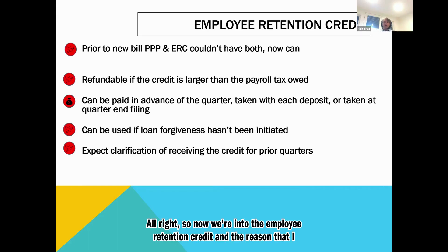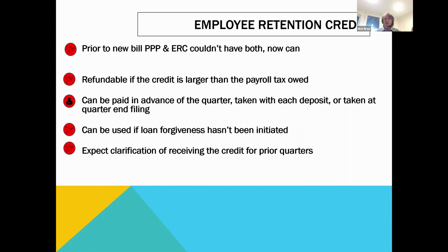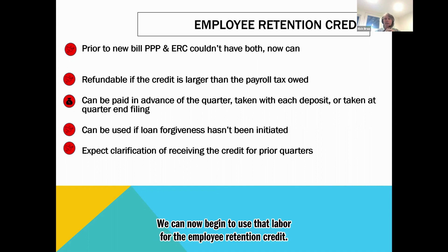All right. So now we're into the employee retention credit. The reason I spent so much time up front on the PPP was because we want to be able to back the percentage down to about 60% on the labor side of things. We can then start using some of the labor that would have been used for PPP that got over 60% for the employee retention credit.